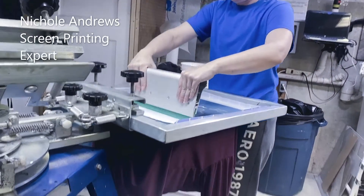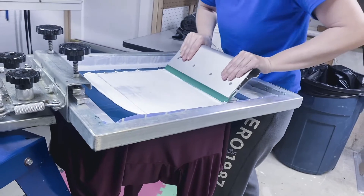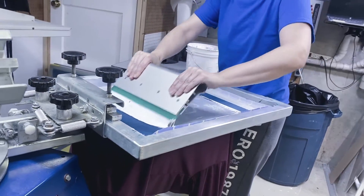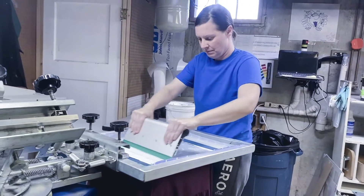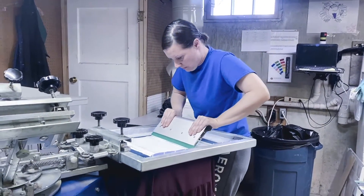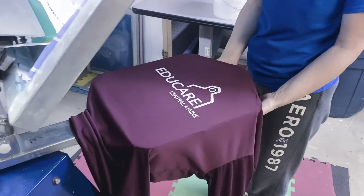And you can't have a king without a queen. Nicole is the screening queen — she holds down the screen printing area. Originally, she operated an automatic printing machine for a Florida company that did work for Walt Disney World. Since moving back home, she is now able to showcase her skills with DR Designs.